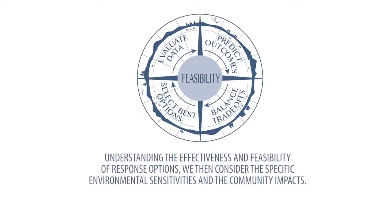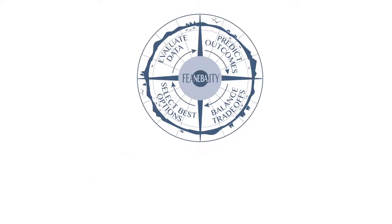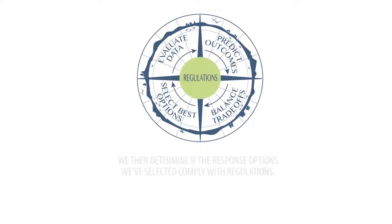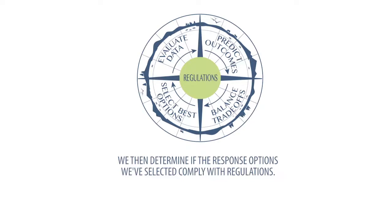Understanding the effectiveness and feasibility of response options, we then consider the specific environmental sensitivities and the community impacts. We use the Net Environmental Benefit Analysis to determine which tool will minimise impact on the environment and the community. After understanding the effectiveness, feasibility, and environmental and social impacts, we then determine if the response options we have selected comply with regulations.